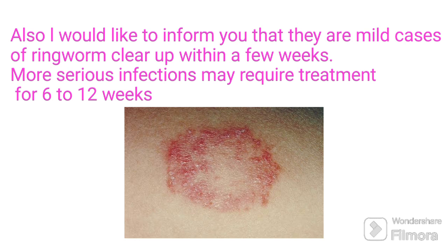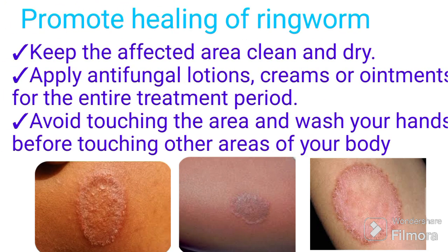Mild cases of ringworm clear up within a few weeks. A more serious infection may require treatment for 6 to 12 weeks. Some things you can do to promote healing: keep the affected area clean and dry, apply antifungal lotions, creams, or ointments for the entire treatment period, avoid touching the area, and wash your hands before touching other areas of your body.